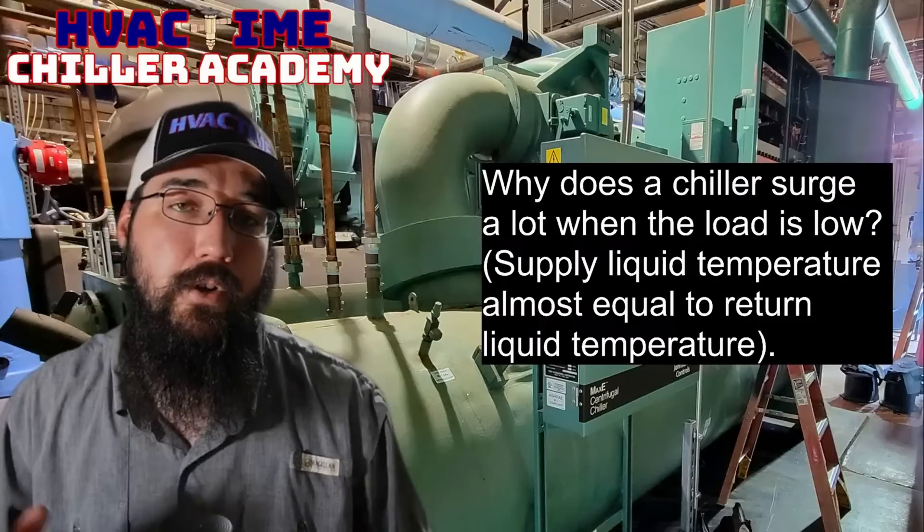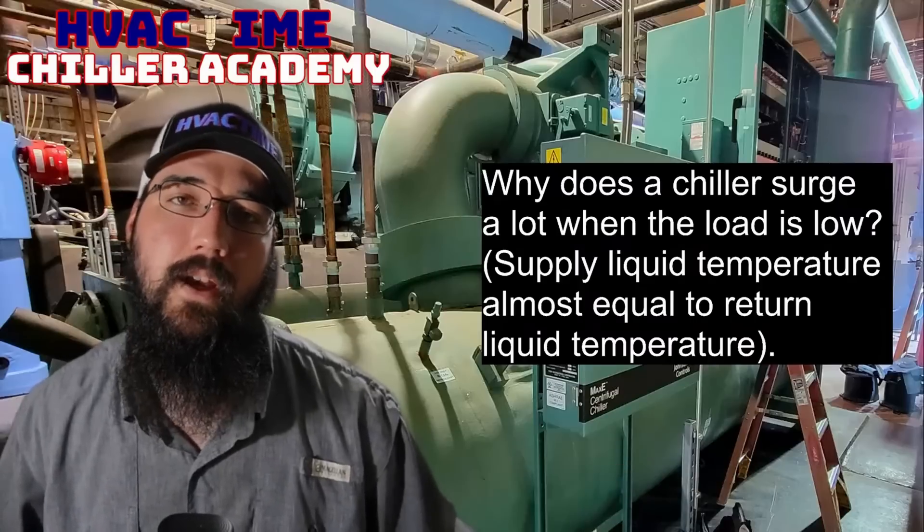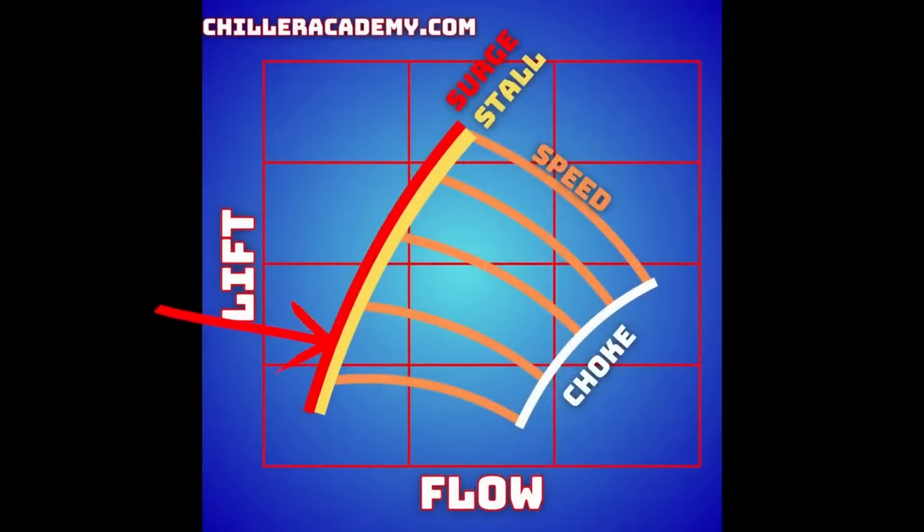That is my happy zone. If you can achieve that, you'll be able to get that lift down with that lower load, and you'll give your chiller what it needs to manage that reduced surge boundary by helping it drop down on the lift. Right now, to represent it on the chart, what you're doing is running up here with a higher lift but a really low refrigerant flow — meaning how much refrigerant volume is going through the impeller. We don't want to change how much flow we have through the impeller because we're maintaining setpoint, but we do want to get our lift down. By lowering that condenser water, we can get that lift down, and now we're off that surge boundary and the chiller's happy.